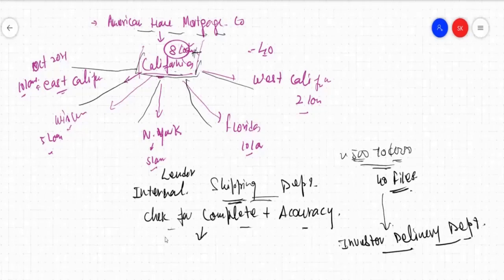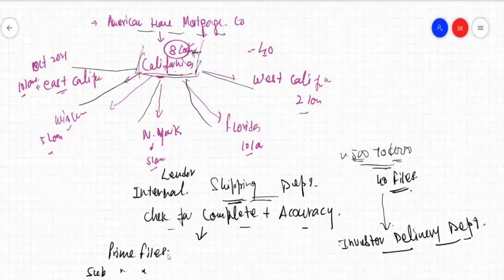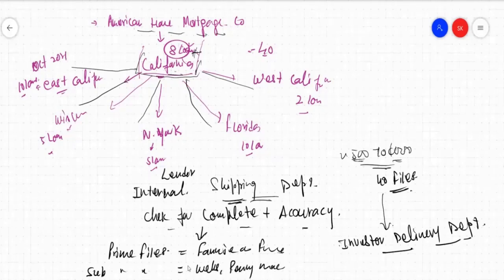Because all these files have been funded according to some investors, there could be some prime files and some sub-prime files. Prime files will go to Fannie Mae or Freddie Mac, or whoever their investor is — it could be Wells Fargo, it could be Penny Mac. Whoever is going to receive these files — once checked, they need to be sent to the investor delivery department.